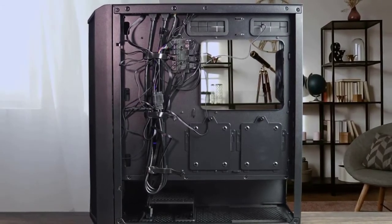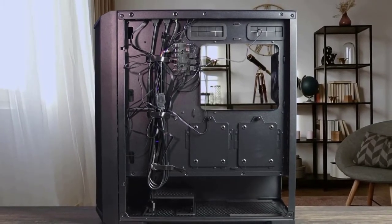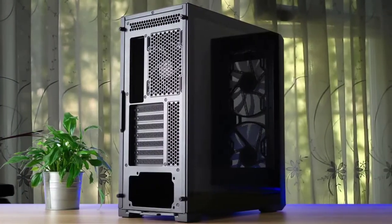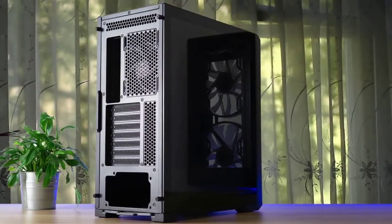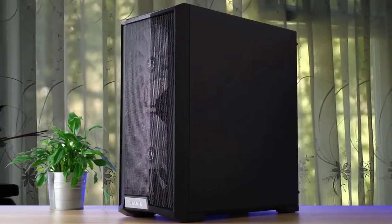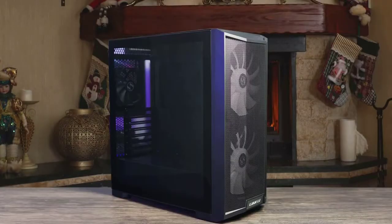The Lian Li Lan Cool 205 Mesh is almost impossible to fault, offering a stunning design at a reasonable price that lends itself to a truly special-looking PC build. Lian Li consistently makes outstanding PC cases, and the Lan Cool 205 Mesh is no exception. I'm a little nervous about the long-term dust factor of having a mesh front and no traditional dust filter, but it's incredible how much air it pulls through and how cool everything stays inside.